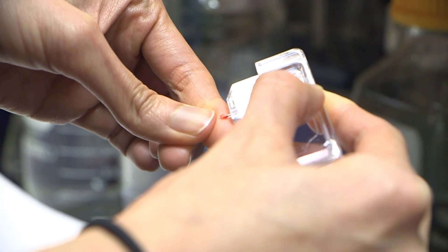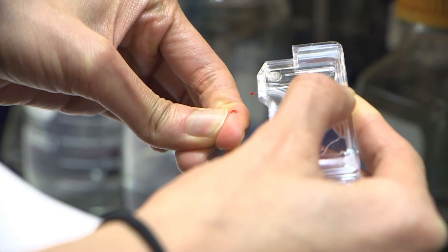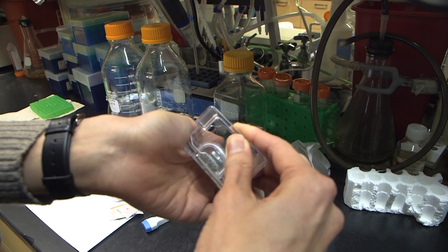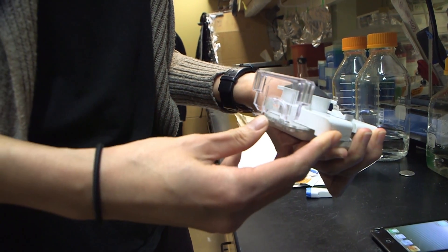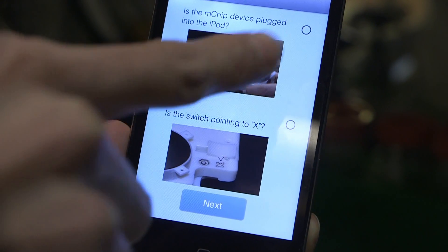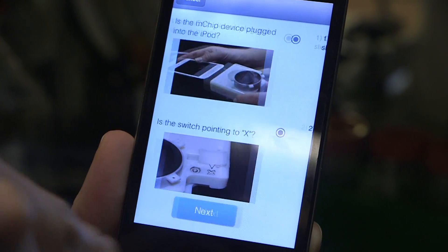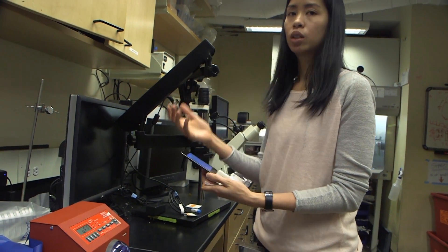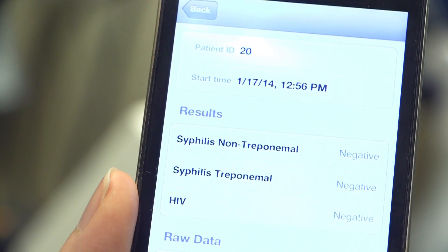The blood sample from one finger prick is placed on a holder which snaps into a plastic card, slides into the device, then opens an app which provides step-by-step instructions. Once 15 minutes is done it will bring you to the last page and say see results.